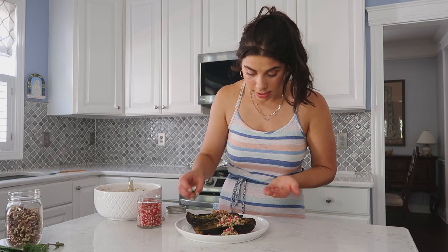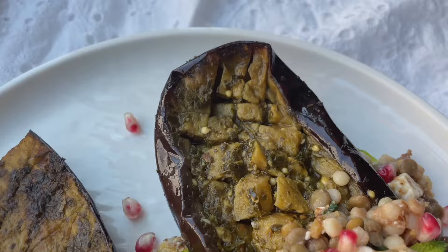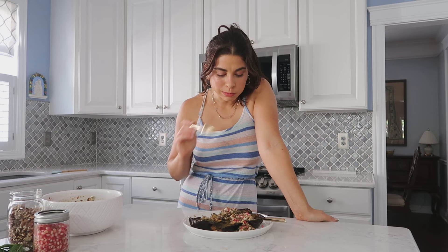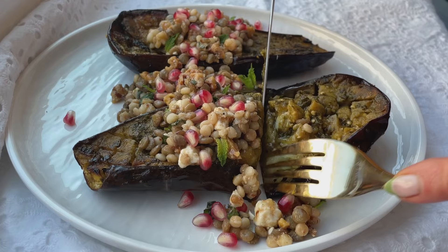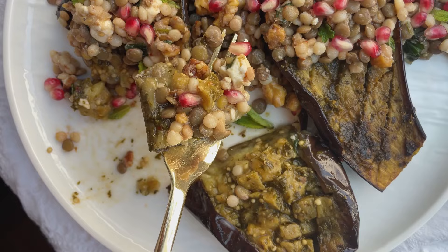The moment of truth — taste test time. The gorgeous, juicy, delicious, soft roasted beautiful eggplant topped with that amazing herbaceous, garlicky, spicy, cozy chermoula sauce, topped with an incredible couscous lentil salad with a date vinaigrette. This is one of the best vegetarian dishes you'll ever try in your life, I promise you. I love the soft, super soft, well roasted flavorful eggplant. The herbs come through, the fresh mint, the chewiness of the lentils and the couscous, the crunch from the pomegranates and the walnuts, nice salty briny feta. So many flavors in every single bite, and the amount they all complement each other is incredible.